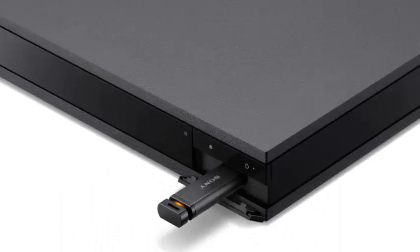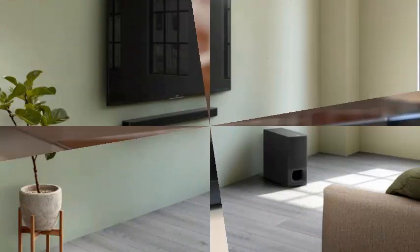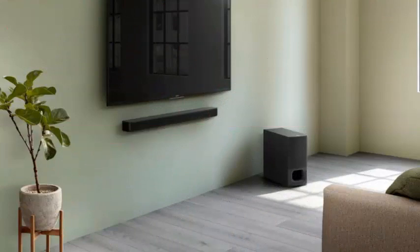Home audio system and turntables. The first to arrive will be the portable wireless speaker GTK PG-10 at $249.99.